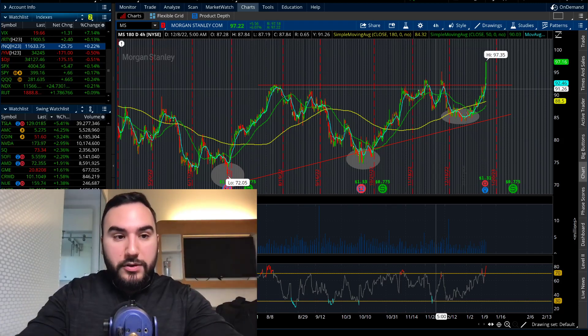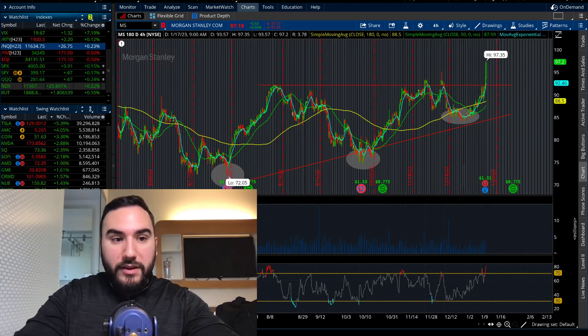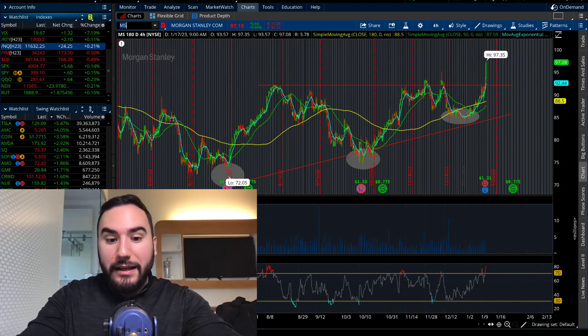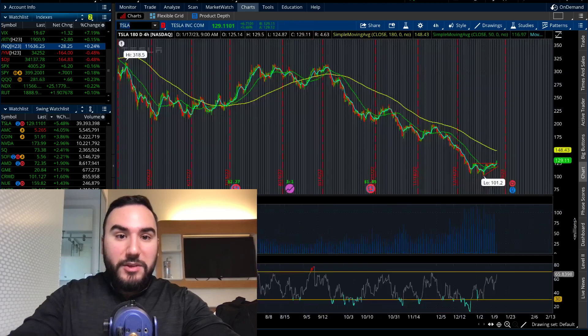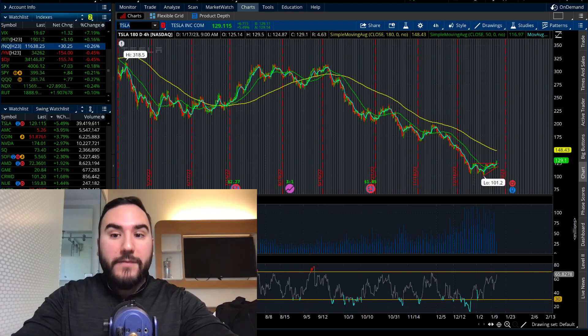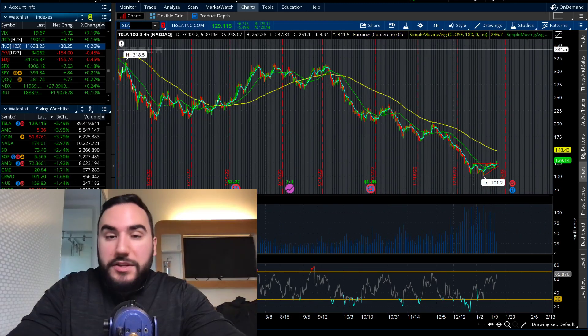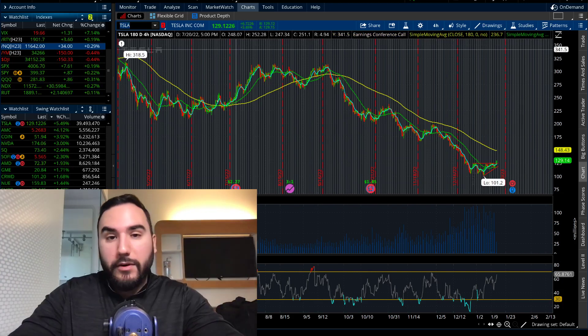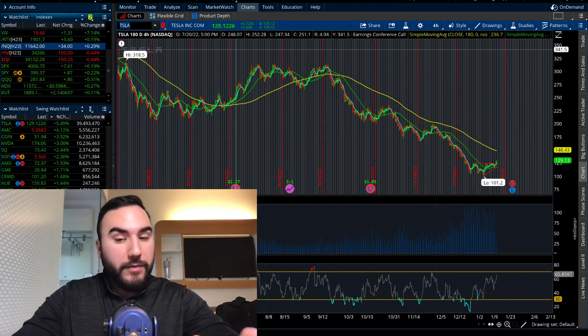Markets are now going even more green. NASDAQ up a quarter percent, S&P up 0.2%, Dow's still down half a percent, Russell's up 0.1%. And look at that — Tesla is pushing now $129, up 5.5%. What did we say last week? Did we not say this was very possible? And it's here, it's breaking out.